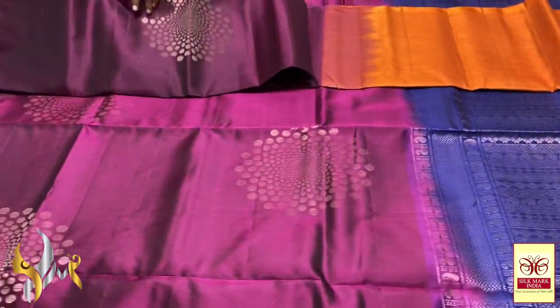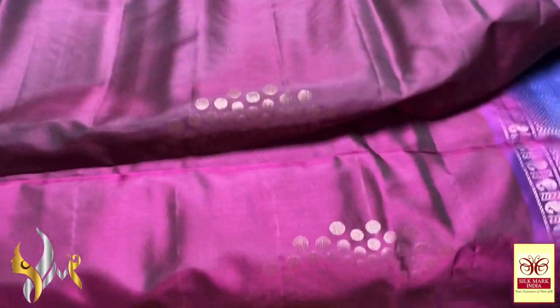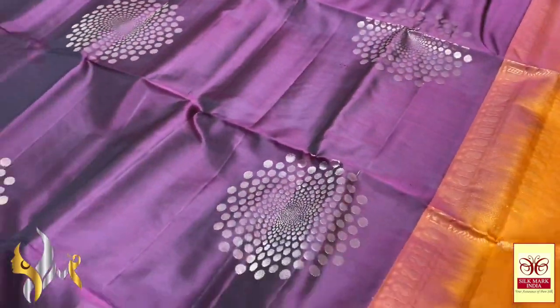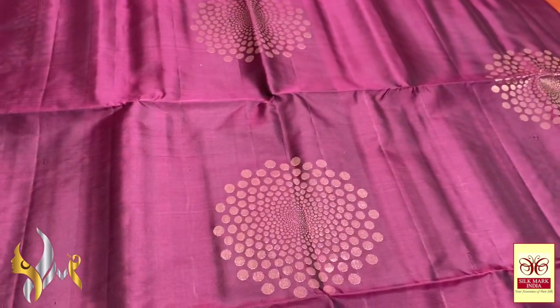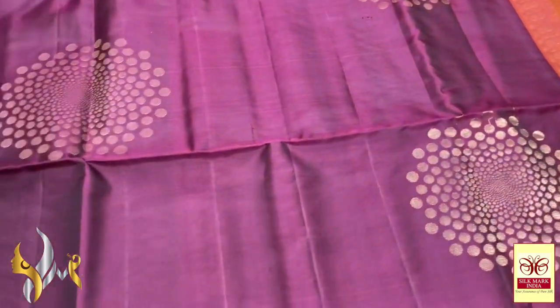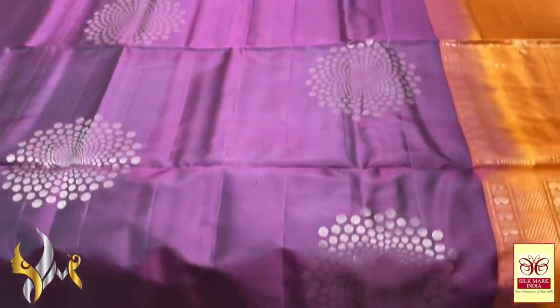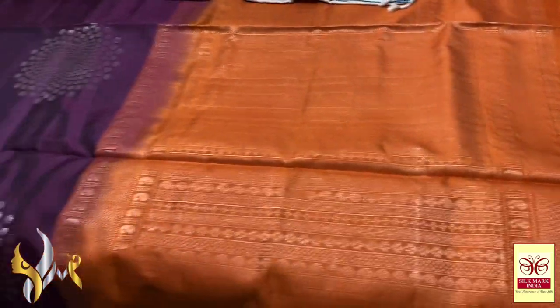Next colour is a beautiful deep wine. This wine and the previous wine are different — one is a little pinky shade and this one is black mixed shade, a purple and deep black mix. Elegant colour with the same buta design. Butas look really 3D type. A trendy design with a combination of orange, which is very beautiful for this combo.